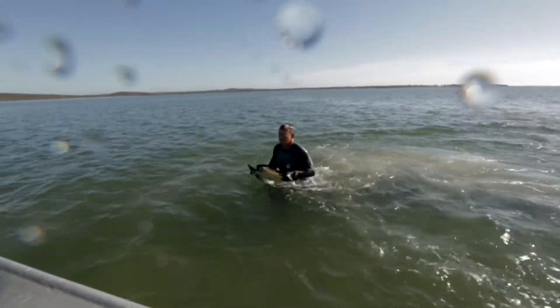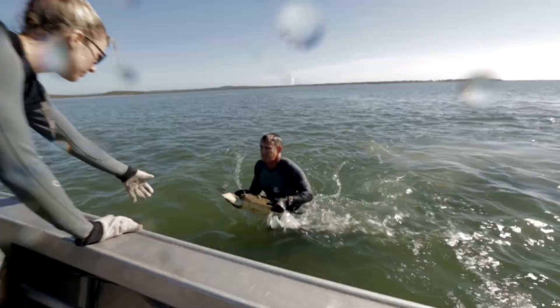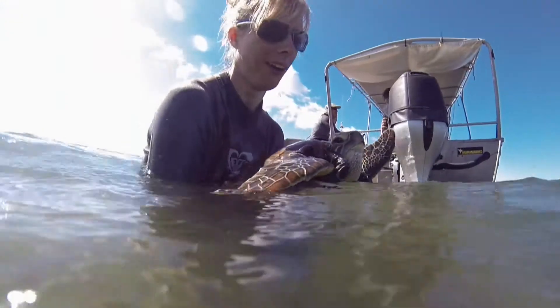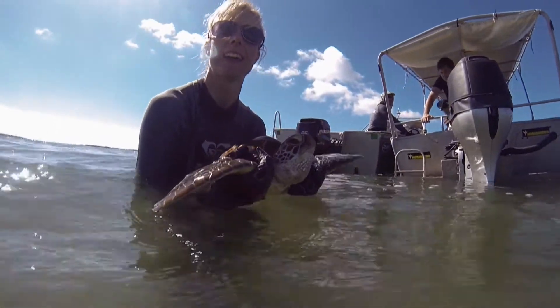The turtles here in the harbor have been under pressure due to a range of factors, both natural and man-made. They're an iconic species that everyone wants to look after, and they're an indicator of the health of the ecosystem because they're dependent on seagrass, which is right at the base of the food chain. So if we see something happening to the turtles, we know we've got to start thinking about what's going on in the rest of the environment.